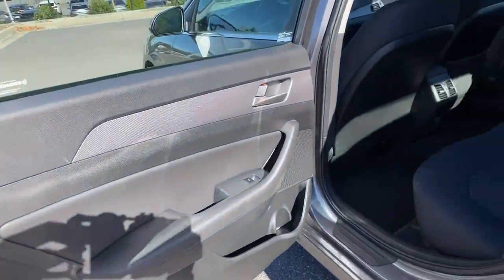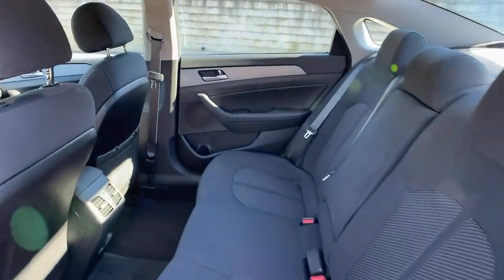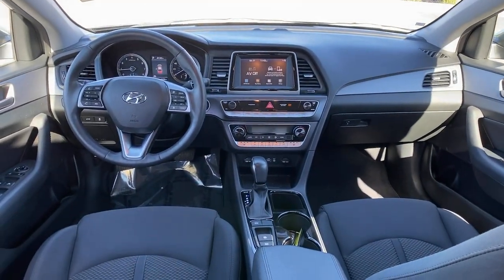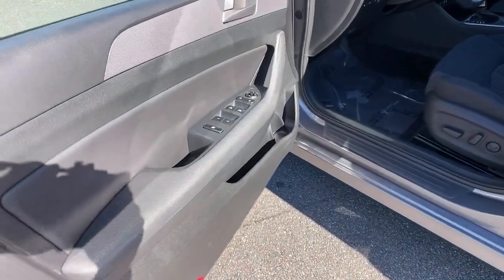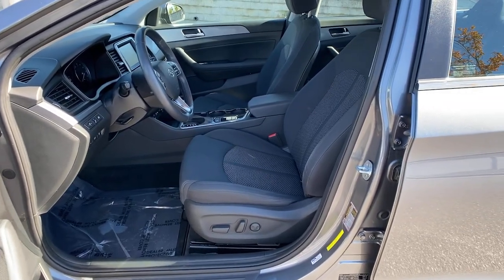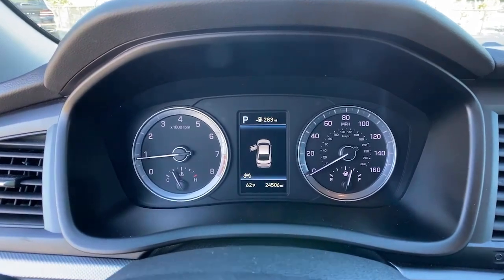Get the modern style and connectivity you crave, together with the space and comfort of a family sedan in this striking Sonata. See for yourself when you take it out for a test drive. Our professional staff looks forward to giving you excellent service. Thank you.